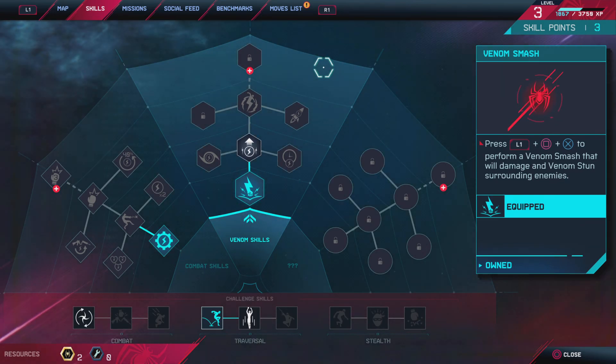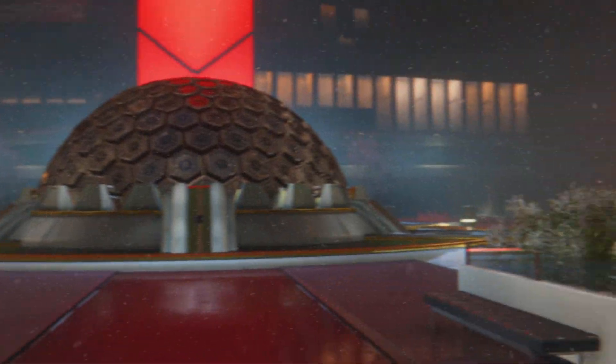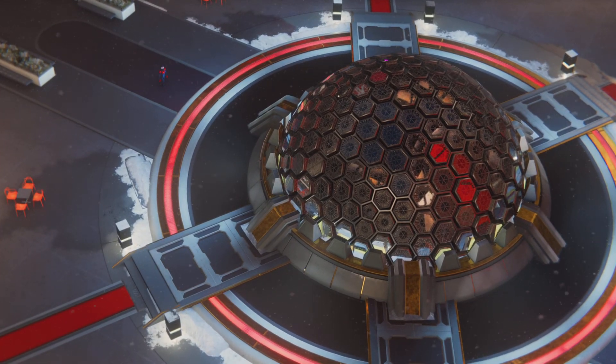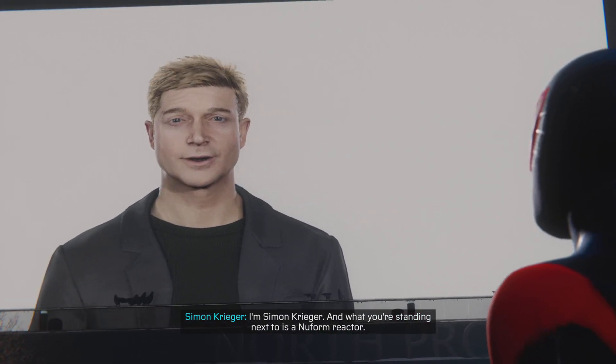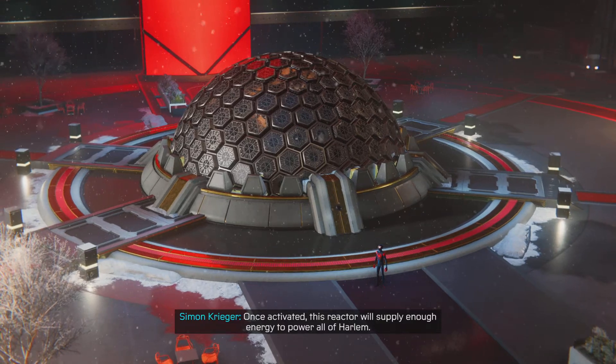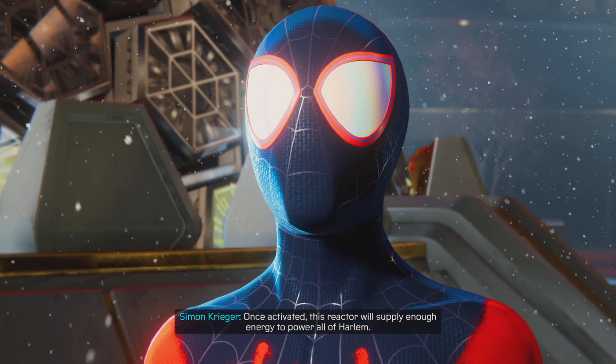I can't get over this suit, dude. It looks so cool. Hi there, I'm Simon Krieger, and what you're standing next to is a new formula. Simon Krieger has to be the bad guy, I swear. I want you to power all of Harlem.